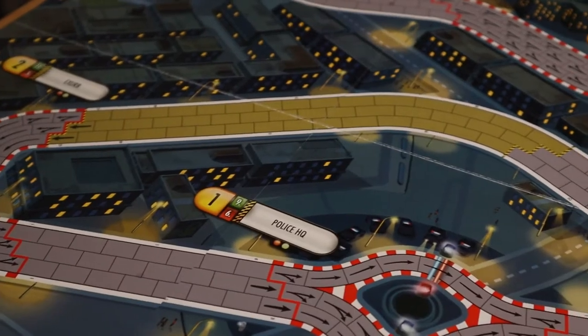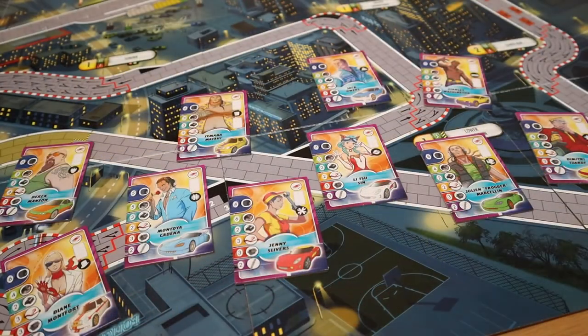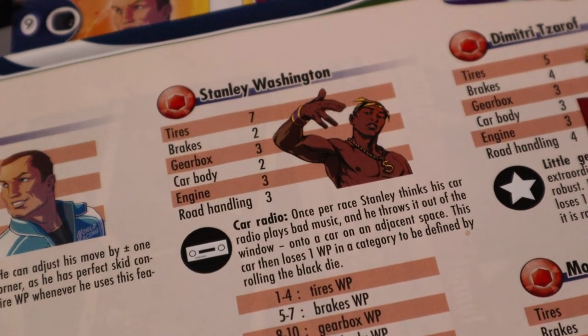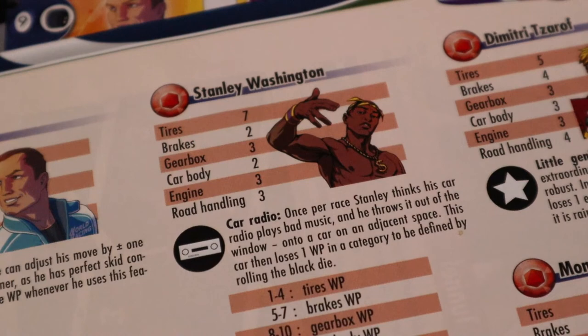In all fairness to Formula D, the game both fully understands how silly it can be and leans into it. If you flip over the board and play the street circuit side, you can race as one of 10 Fast and Furious rejects, each with their own unique ability. You could be someone as generic as Jack Owens, who's good at drifting around corners — but you could also be Stanley Washington, who will rip out his radio and throw it at a nearby car if he hears a song he doesn't like.